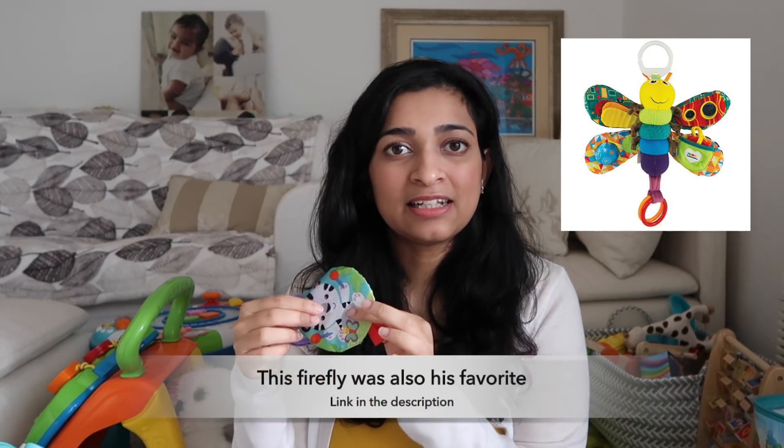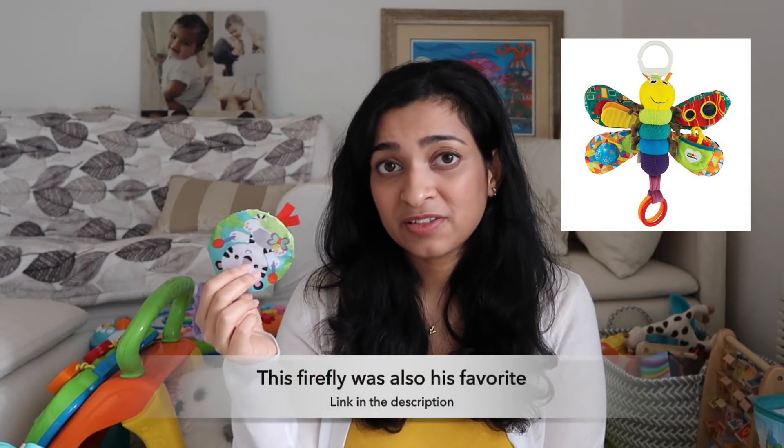For the sense of sight, things like high-contrast books or toys, or black-and-white books and toys, are really good because their sense of color hasn't developed yet. For example, this ball is really good because he can see the little pattern. Also, toys that do two or three things — like this toy is colorful and has a black-and-white pattern, and it also makes this crinkly sound. Babies love this crinkly sound for some reason. So these crinkly toys were also another one of his favorites.